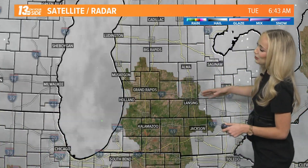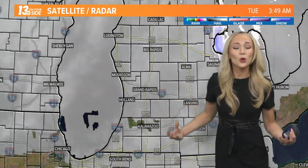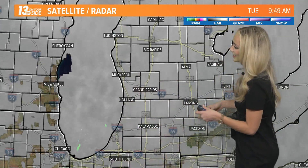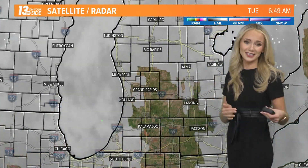Taking a current look at our satellite and radar, you can see those thicker clouds really beginning to develop. That's a sign that we're pulling in that moisture into our forecast — what's going to fuel the heavy snow showers that we're going to see overnight tonight and into tomorrow.